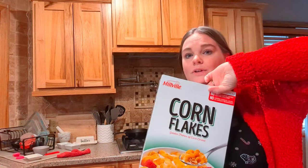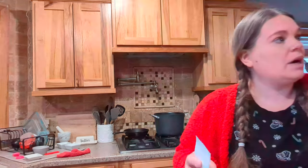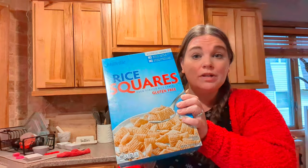The first thing I got is some cornflakes — these are $2.19 and they're for Christmas baking. Aldi is by far the cheapest place to get cornflakes, so if you have an Aldi and you need them for baking, go there. Then the next thing is a box of rice squares — like Chex — for puppy chow for Christmas baking.